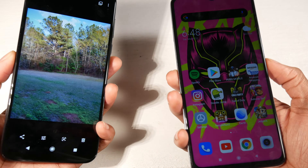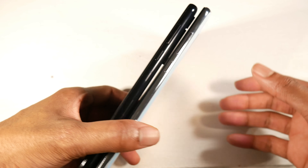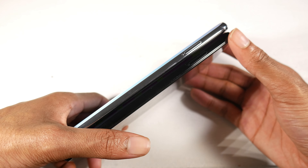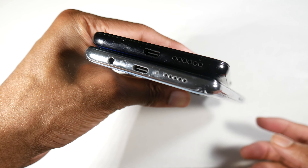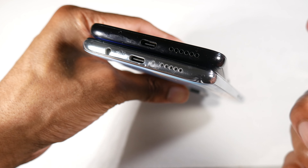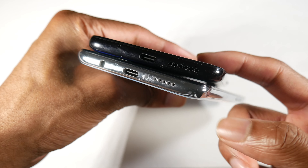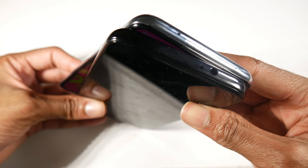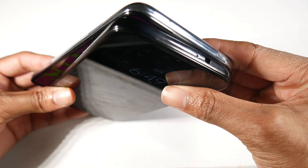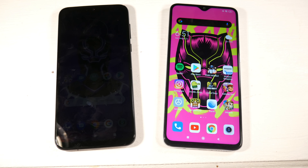On the side you have the same setup: volume buttons, power button. On the left side you have your SIM tray. At the bottom you have your headphone jack and USB Type-C on the Note 8 Pro, but the Moto G8 Plus actually has stereo speakers. You only have one speaker on the Note 8 Pro, and the headphone jack is up top on the G8.